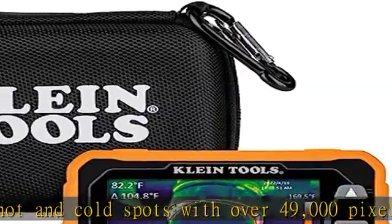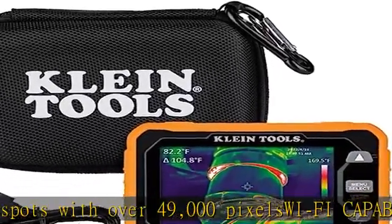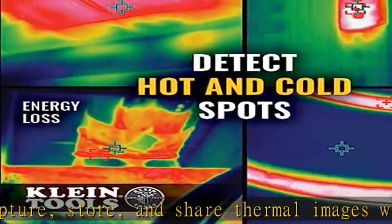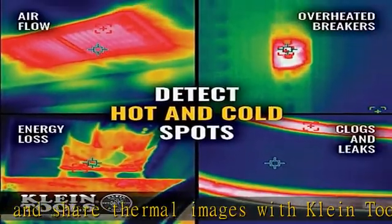Shows high and low temperature alarms from minus 4 to 752 degrees Fahrenheit, minus 20 to 400 degrees Celsius. Rechargeable — imager comes with a micro USB charging cable and a soft molded storage pouch with carabiner.